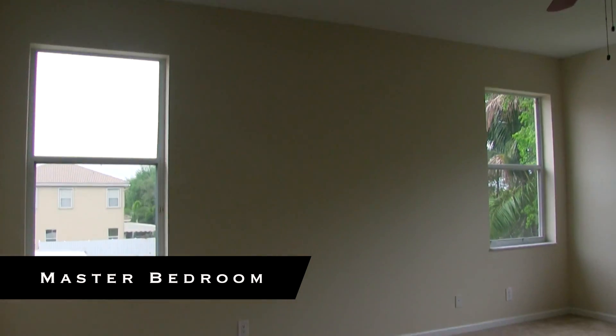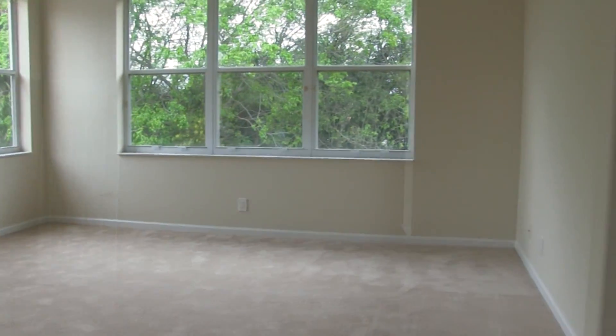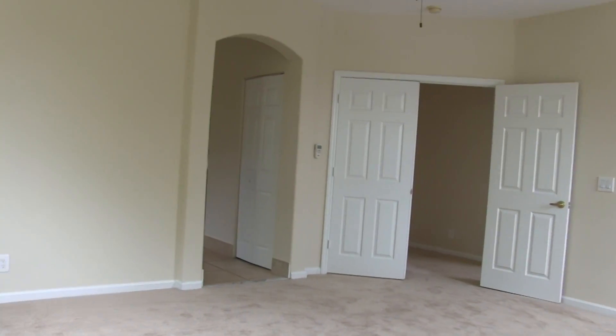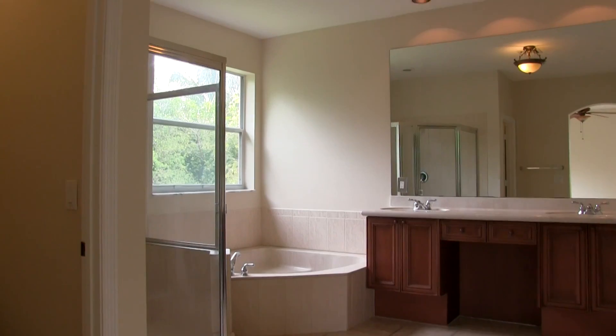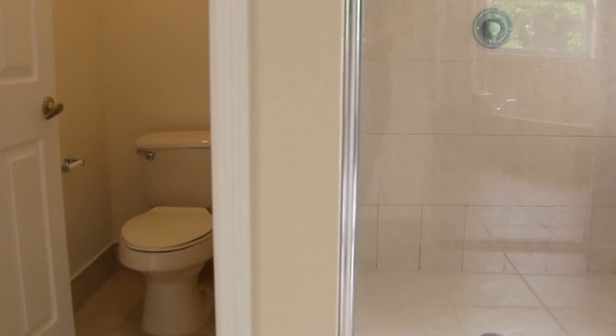And here we have the master bedroom — plenty of room for a king-size bed. Nice size master bath with his and her sinks, a room and tub, a stand-up shower, and a separate toilet area.